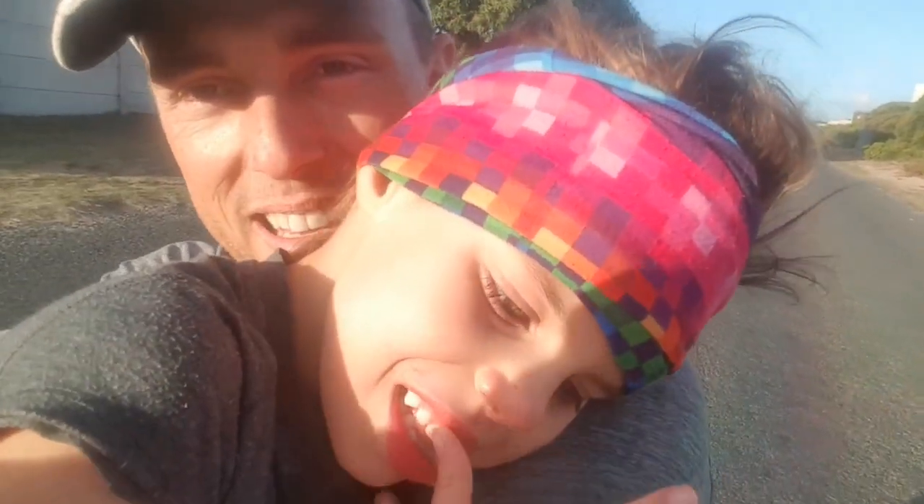Look here, that is the face of a little champion walker. Erin, I'm so proud of you. We are taking Erin for a walk today and we are going to try and achieve one kilometer of walking. Her record so far is 780 meters.